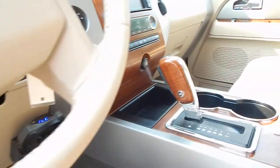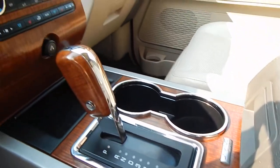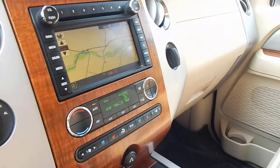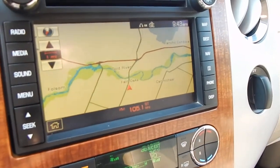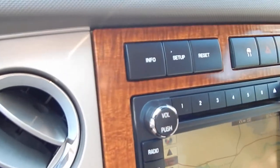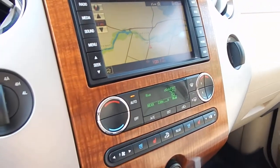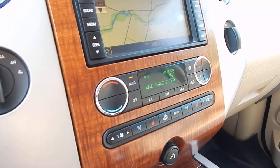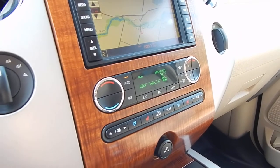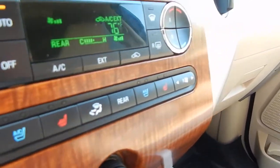This vehicle is equipped with a Microsoft Sync upgraded premium sound system. It has a 6-CD in-dash changer, a touchscreen navigation system, traction control, and a power lifting rear hatch. It has dual zone climate control in the front as well as its own separate zoning in the rear — so tri-zone climate control. You also have air-conditioned seats and heated seats.